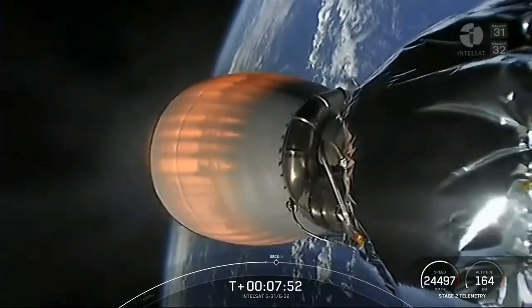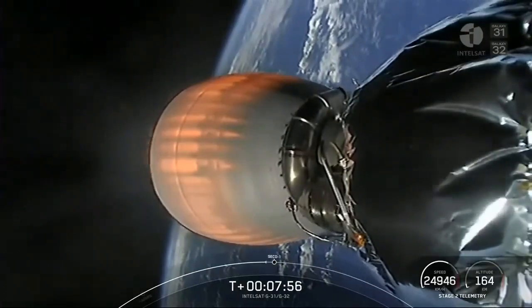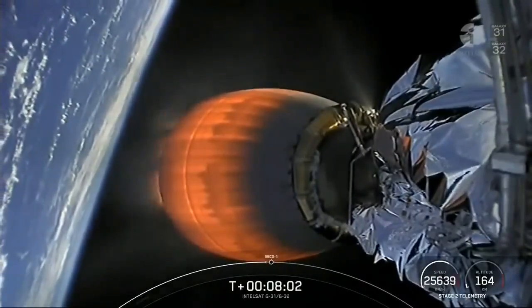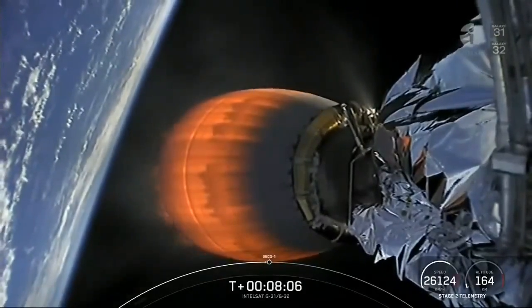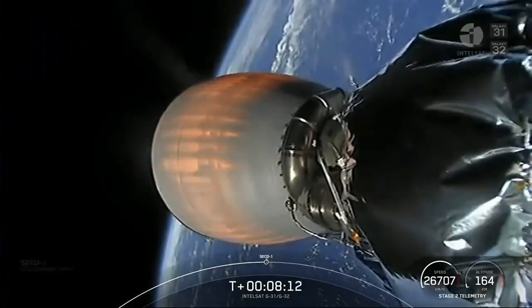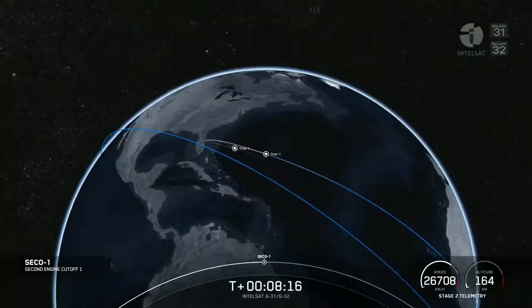Terminal guidance. Stage 2 FTS is safe. There is success — SECO-1 confirmed.